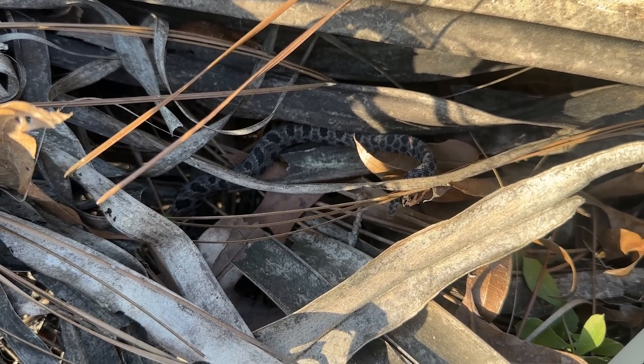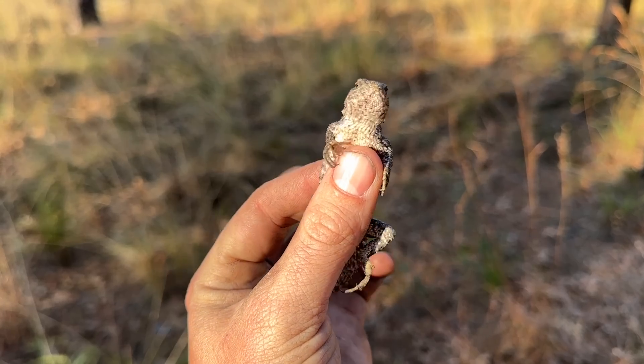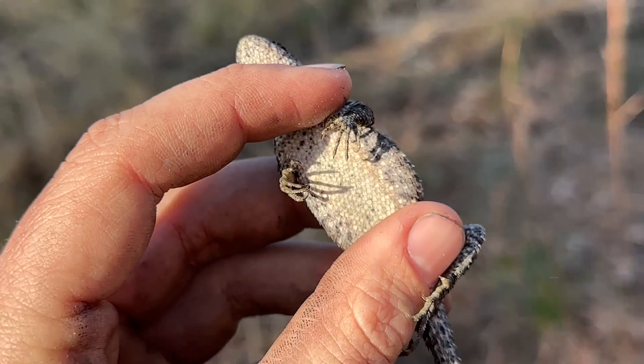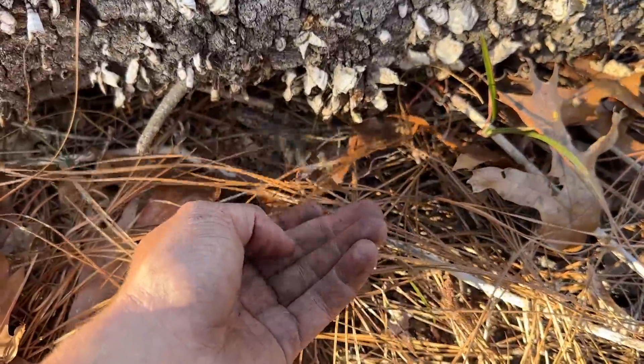To wrap up the day, a female fence lizard is found - the first one gotten in hand today. Males are easy to sex because they have a bright blue belly pretty much all year, especially in spring, which is used to attract females. She gets let back under her log.